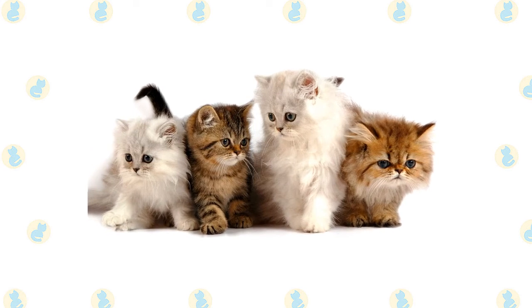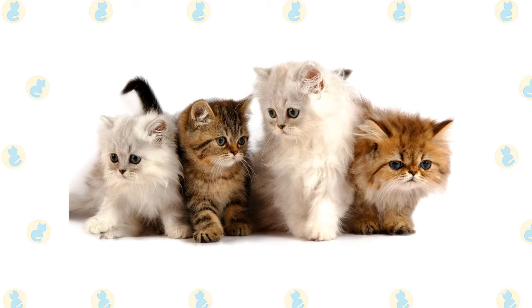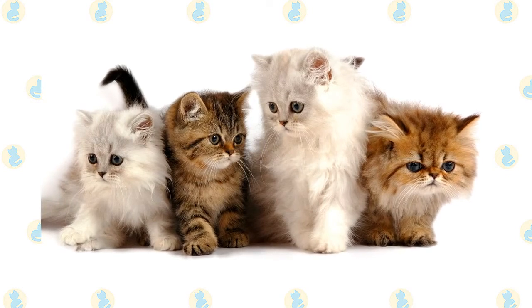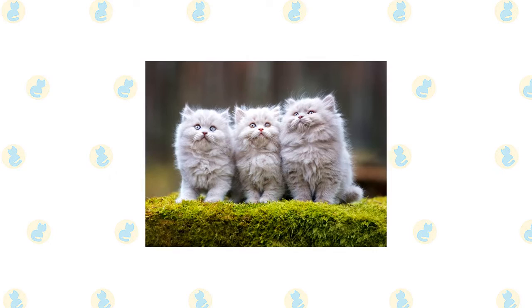Think twice about the breathing problems such a cat might have before deciding to get one. 'Doll face' Persians are said to have a more old-fashioned appearance, with a face that is not as flat as the show Persian or the peke-face Persian. Persians of all types stand out for their infinite variety of coat colors and patterns.